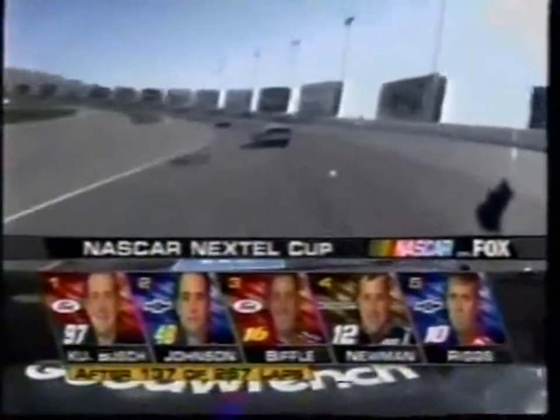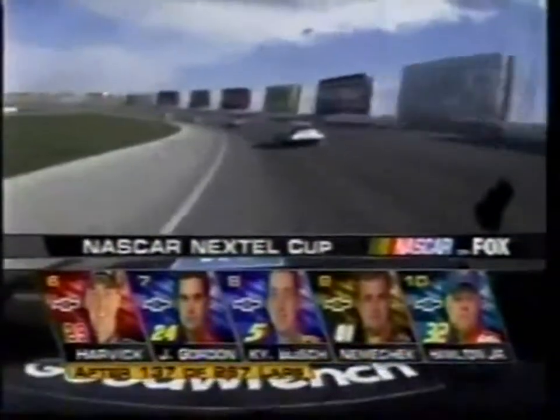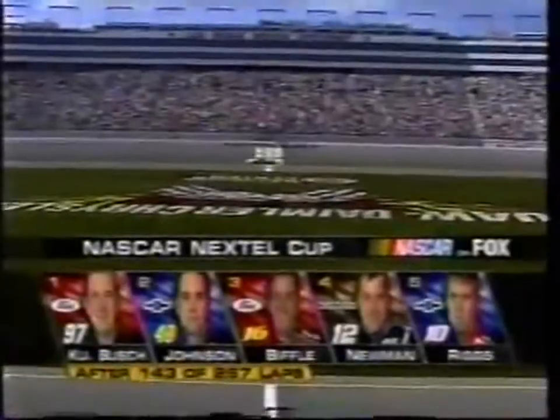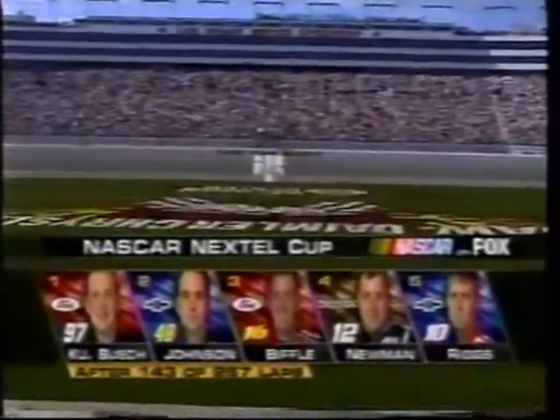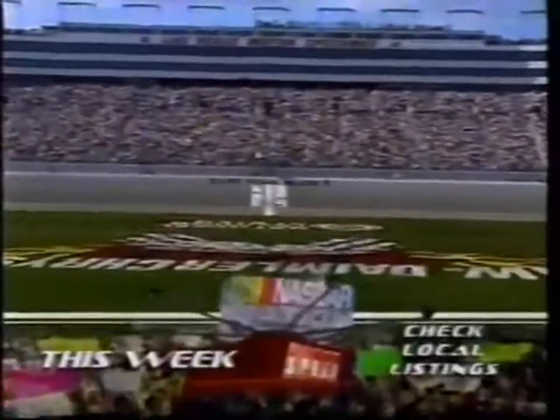138 laps complete. Ford drivers Kurt Busch and Greg Biffle first and third; Chevy second and fifth; Dodge with Ryan Newman fourth. Kurt Busch, who led qualifying practice Saturday, said 'we're going to roll the dice, play a little Yahtzee' — and he's playing with the house's money right now.